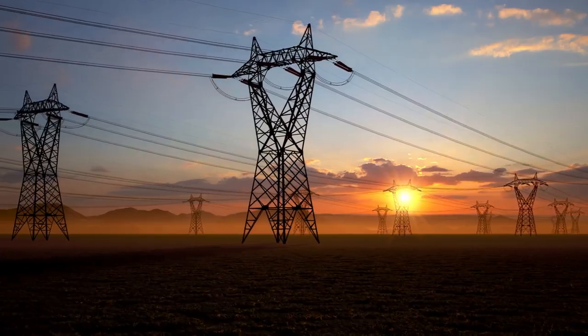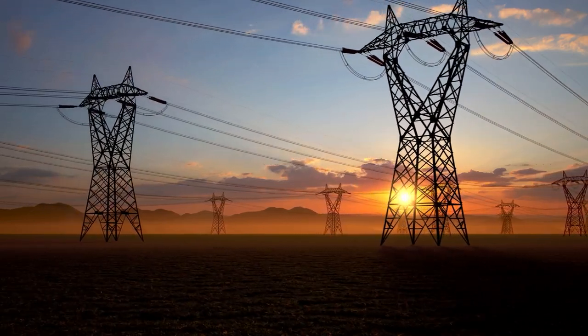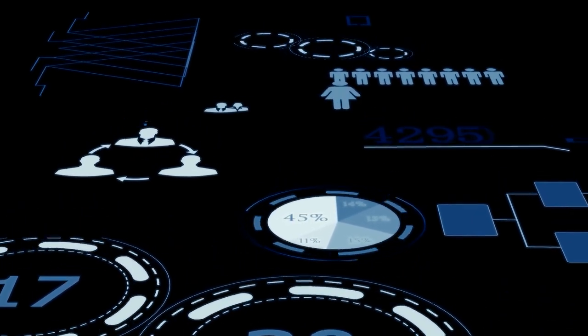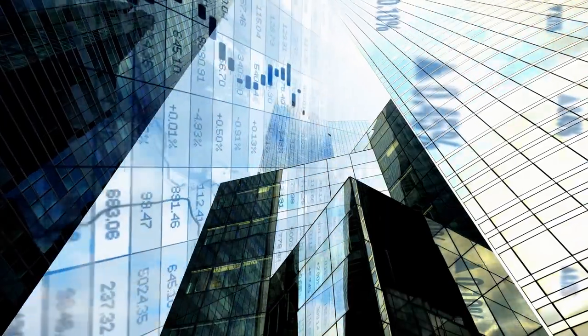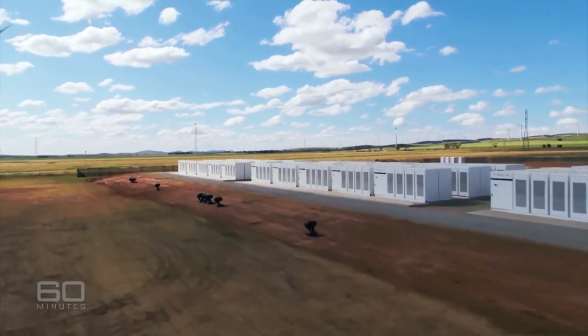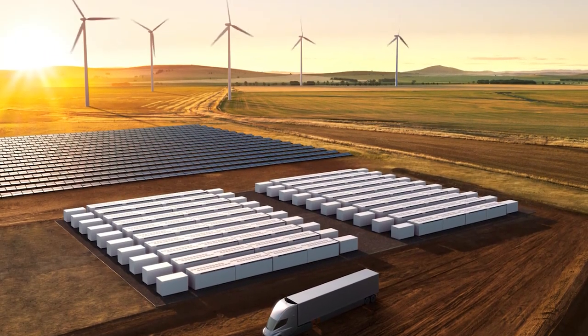More than 100 gigawatts of energy has already been dispatched into the global electricity markets by Tesla customers, a number that is set to multiply substantially with the anticipated release of the Megapack. With renewable energy being the obvious direction that the world is going in, Elon Musk is taking a secure grip of the current market and making big moves to cement Tesla as the industry leader. Taking into account the reputation of the man behind the Megapack, this is likely just the start of some incredibly ambitious plans within the energy sector.